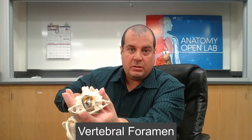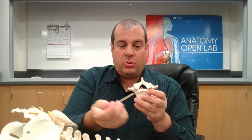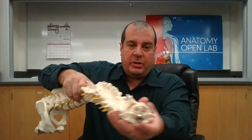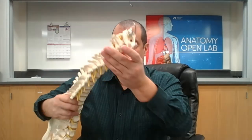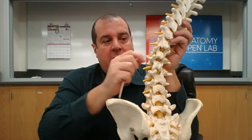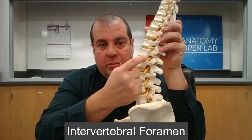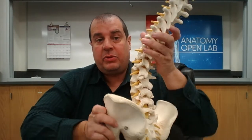The spinal cord travels down the central hole called the vertebral foramen, which is present in all vertebrae. On either side, spinal nerves exit through the intervertebral foramen.